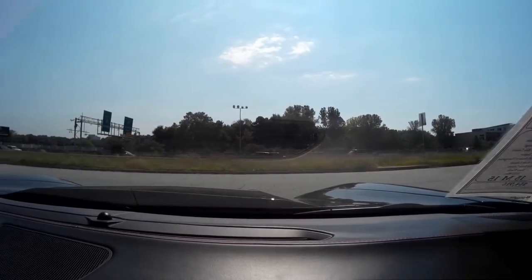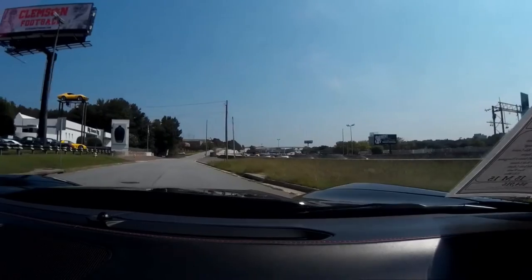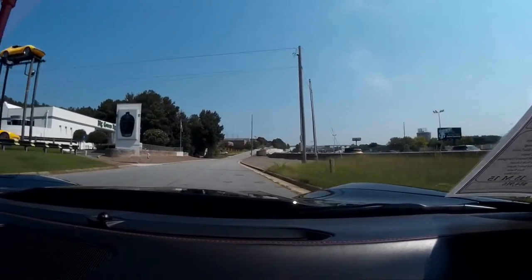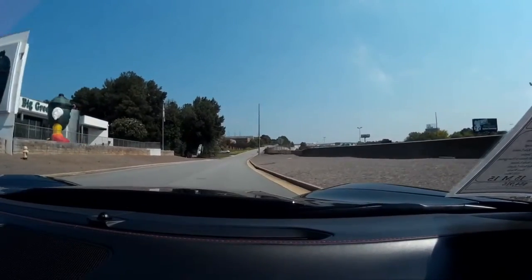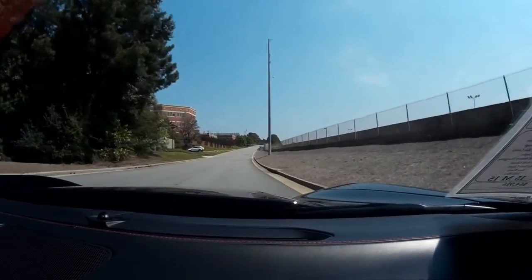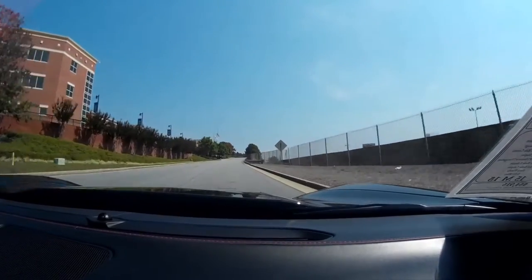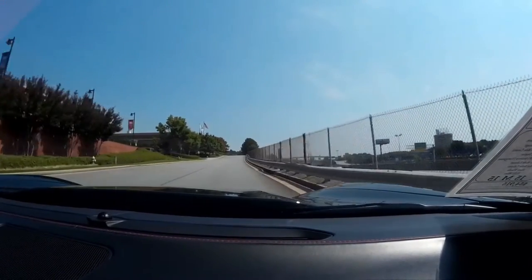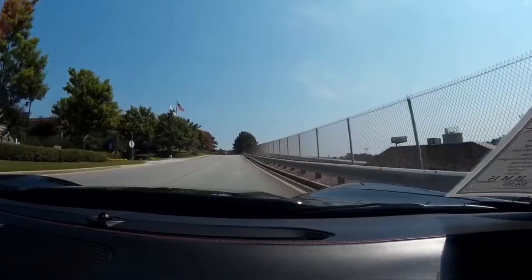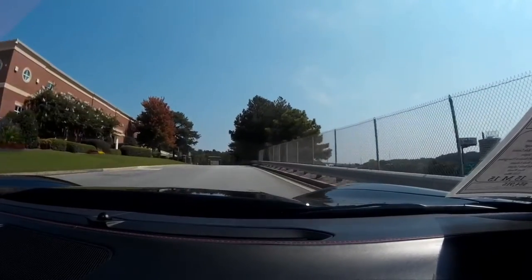Okay folks, we're going on the BioVet test track here. As you heard, shifting through the gears — very nice indeed.